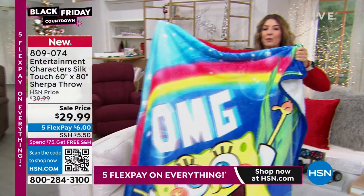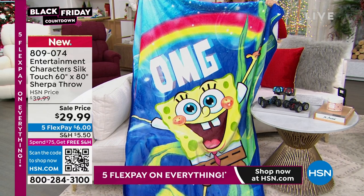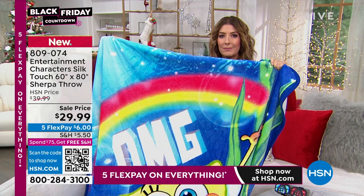These are some of the most popular characters you will find in children's television and movies. We have Frozen, Minnie, Batman, Spider-Man, Hello Kitty, Mickey, Harry Potter — so many great choices, all coming up at $29.